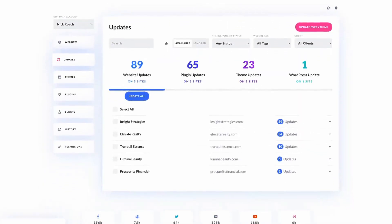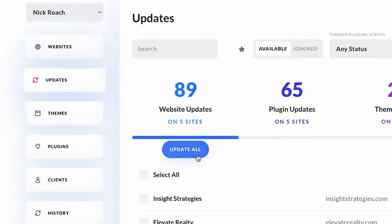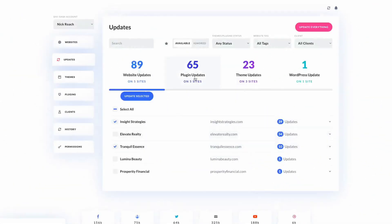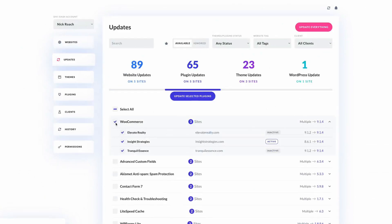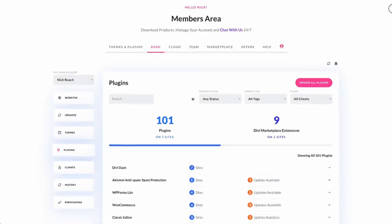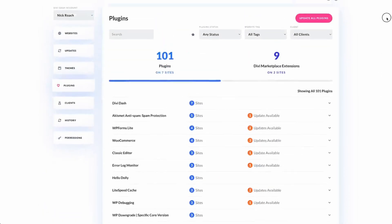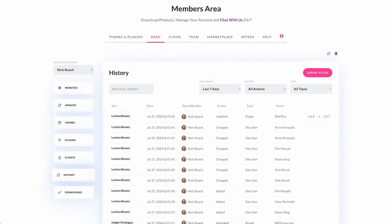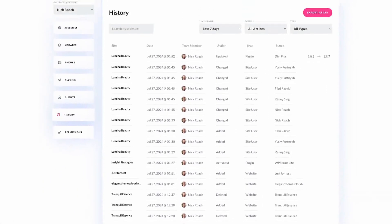The key features of Divi Dash include automated updates, backup management tools, and simplified user administration. The platform allows easy user addition or removal and custom permissions for team collaboration. Within Divi Dash, each site gets its own health report and management options. Users can tag or organize websites by client, making it easy to navigate through different websites. The tool also supports team collaboration through Divi Teams. Divi Dash provides a comprehensive view of themes and plugins across all sites, facilitating easy updates for whatever is required. Additional perks include database cleanup and activity tracker.